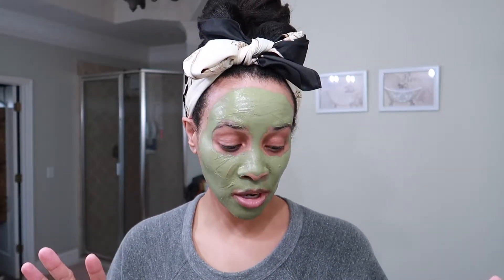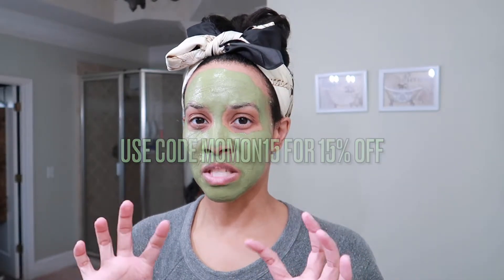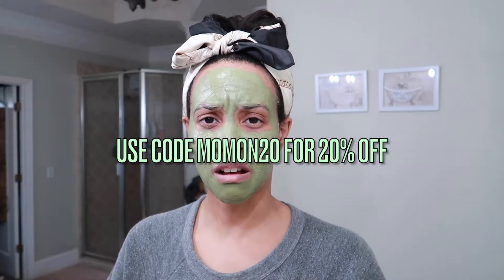If you want to try the Teamy Detox Mask or any of their products, I'll leave my discount code in the description box. I have a 20% off and a 15% off coupon code — I believe the 15% off has a minimum of $29 and the other has a minimum of $49. I'll put all the details down below. The mask is now fully dry after about 15 minutes and still has that cooling effect.